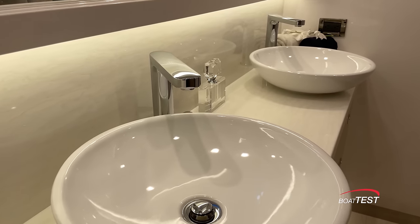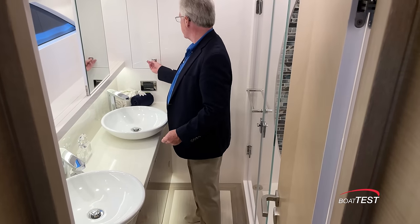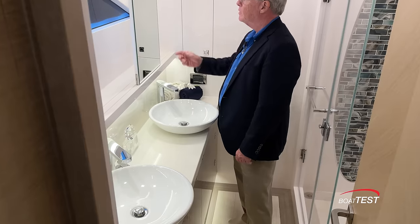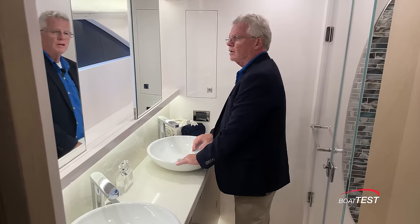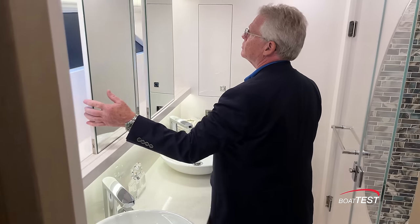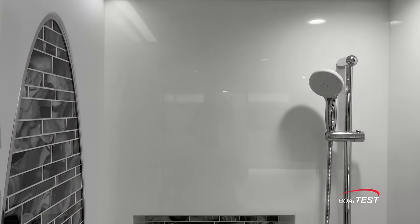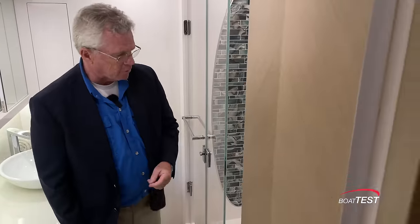Nice job in this private en suite — dual vessel sinks on top of Corian counter, storage underneath and to the side, conveniently enough for both his and her products. There's a hull side window. Mirrors are just above each of the vessel sinks — and notice how they're designed so the mirror can be lifted for a clear view out the side. Walk-in shower with a recessed area and a fiddle in front for product. Then the electric flush toilet.